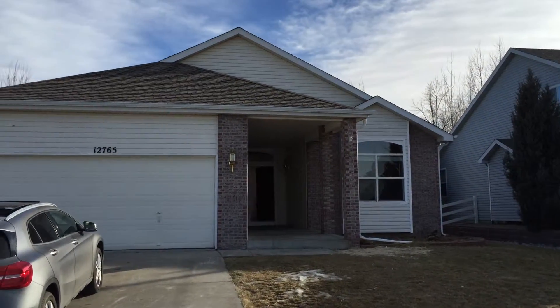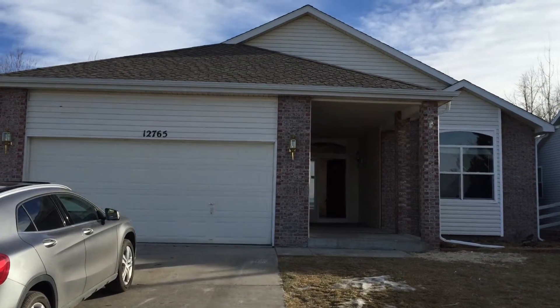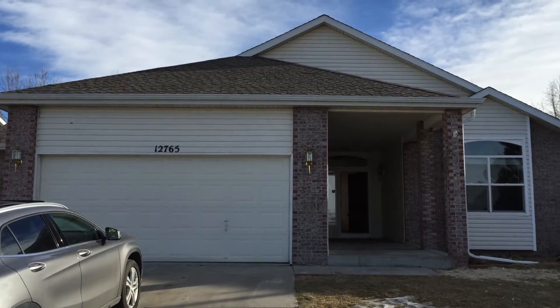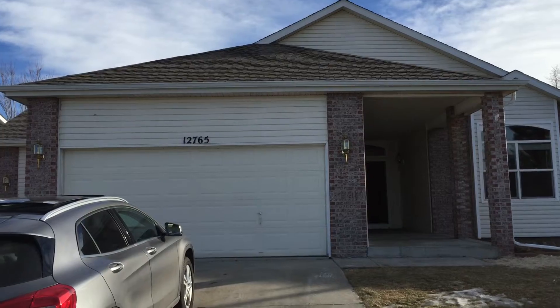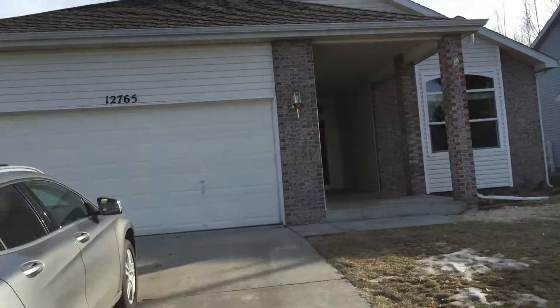All right, got a brand new REO coming at you. Hasn't been on the market yet — it's not on the MLS. We've got it right now. It'll be out. We'll have a list price on it in about a week, but you're getting a sneak peek right now.